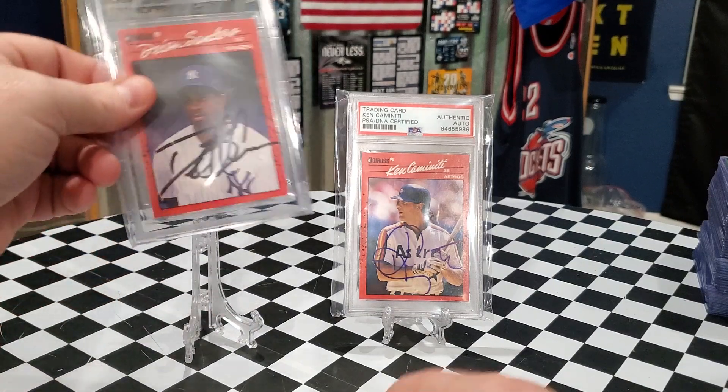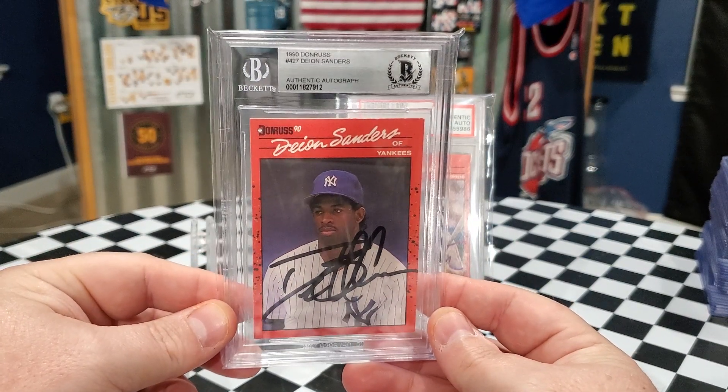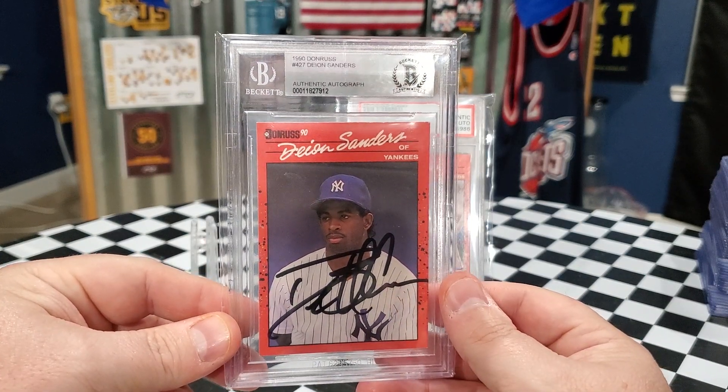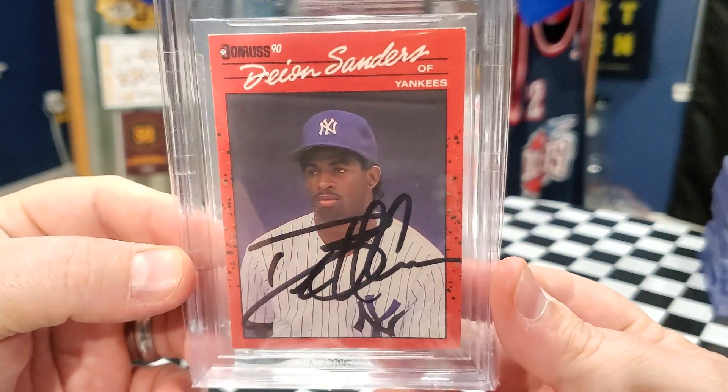The other auto that I am selling is this Deion Sanders. Again, 90 Donruss. It's authenticated by Beckett. It's got black Sharpie, but this Sharpie is super thick and super clean. And Deion's wearing his Yankees uniform, so that adds a little bit to it there.